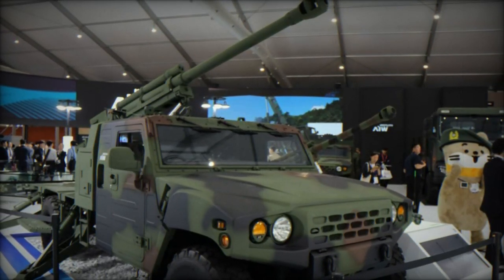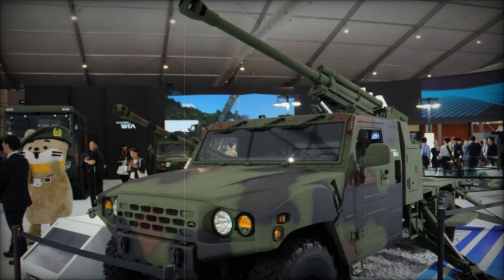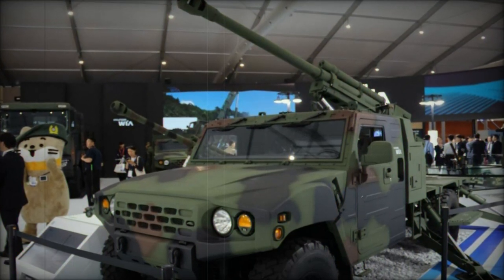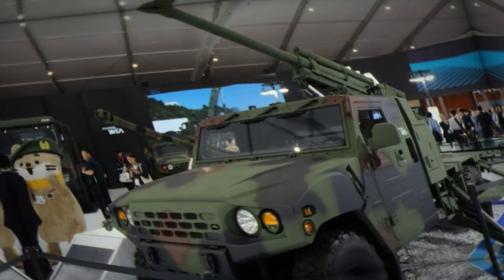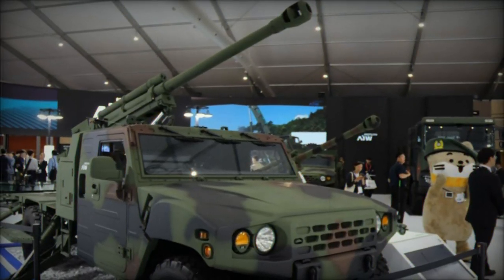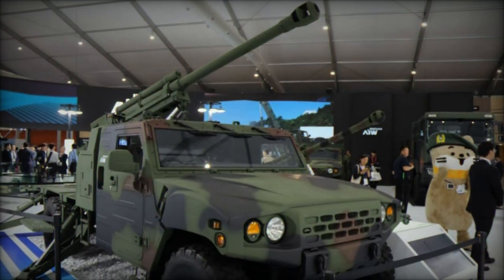The Ammunition Vehicle, designed for logistical support, carries a crew of two and is responsible for supplying the artillery with the 105mm ammunition needed for continuous operation. Like the artillery vehicle, it shares the same mobility platform based on the Korea Light Tactical Vehicle, ensuring seamless coordination between all components of the system.